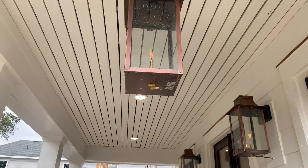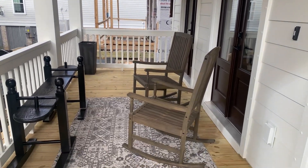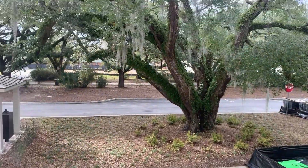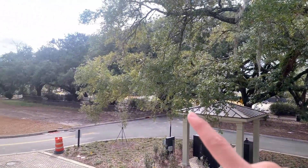Here we have our Charleston-style porch with the gas lanterns, perfect for rocking chairs with this beautiful view of the oak trees. And that is the dog park right over there — walking distance.